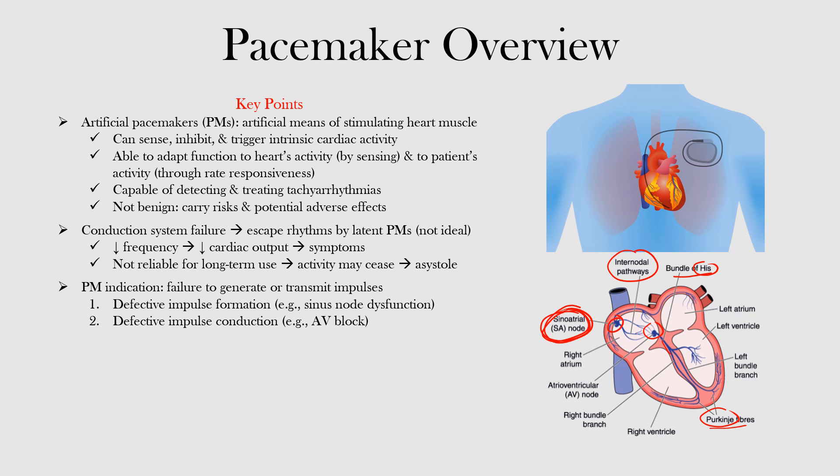To review: artificial pacemakers artificially stimulate the heart muscle. They can sense, inhibit, or trigger intrinsic cardiac activity, and adapt their function to the heart's activity by sensing, as well as to the patient's activity through rate responsiveness. They are capable of detecting and treating tachyarrhythmias — fast rhythms that can sometimes be life-threatening. Importantly, pacemakers are not benign; they carry risks and potential adverse effects, with infection being a significant risk among others.